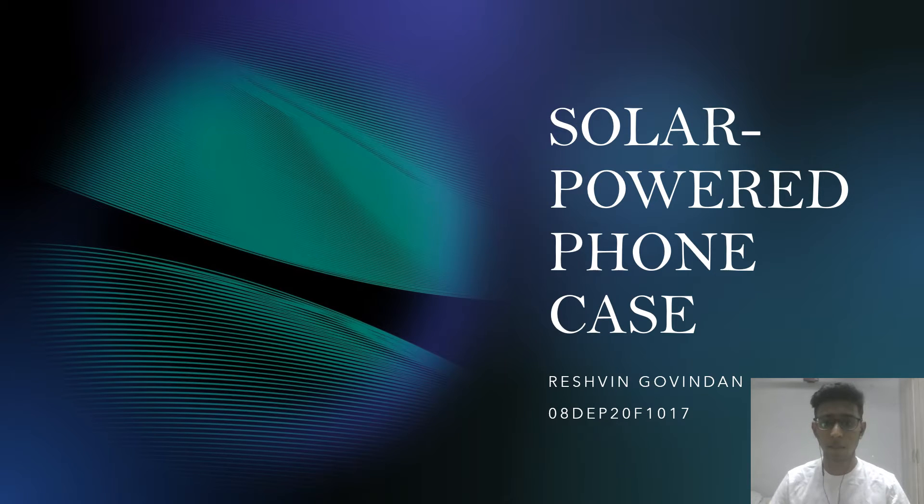Hi everyone, my name is Suresh Min. I'm from DEP3B and my matrix number is 08 DEP20F1017.